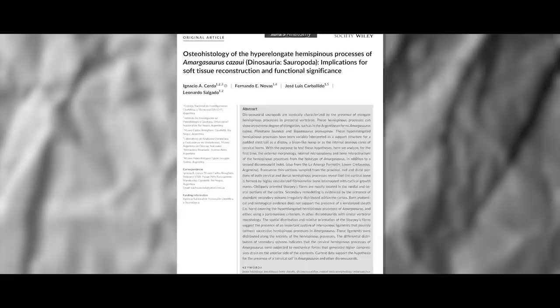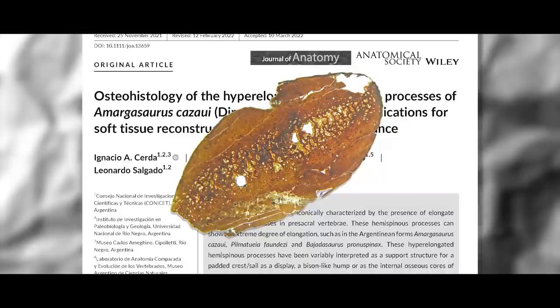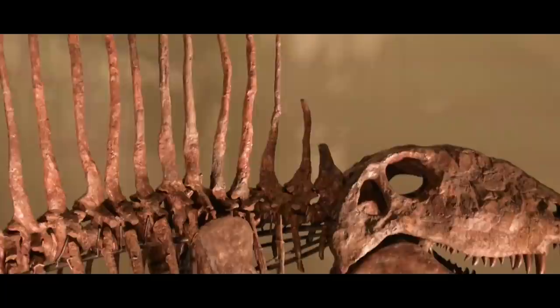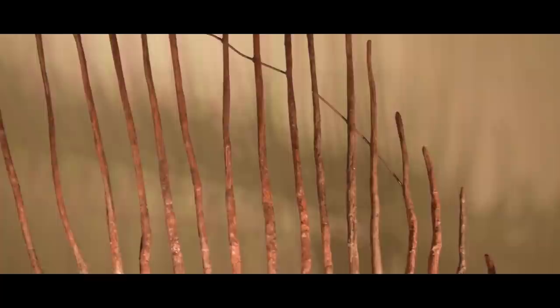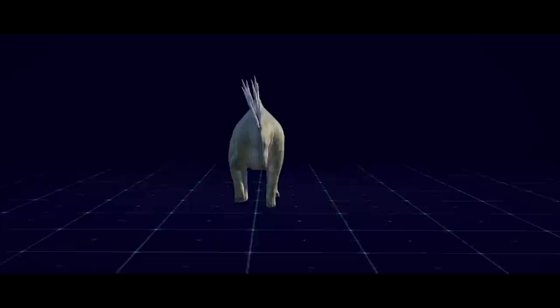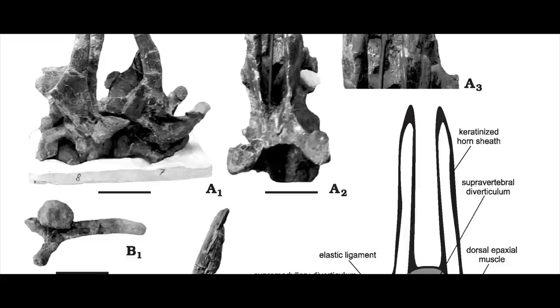A March 2022 study by Ignacio Cerda, Fernando Novas, Jose Luis Carballito, and Leonardo Salgado, published in the Anatomical Society's Journal of Anatomy, provided the first histological analysis of the bones of Amargosaurus — and therefore of any of the spiny dicreosaurids. There have been previous histology studies on the spines of edaphosaurids and sphenacodontids, but these were basal synapsids and not closely related to our back-swept-spine friend. The primary goal of this research was to obtain evidence to test the many previous hypotheses proposed for the appearance and function of the soft tissues attached to the spines, beginning with a reanalysis of the external anatomy.